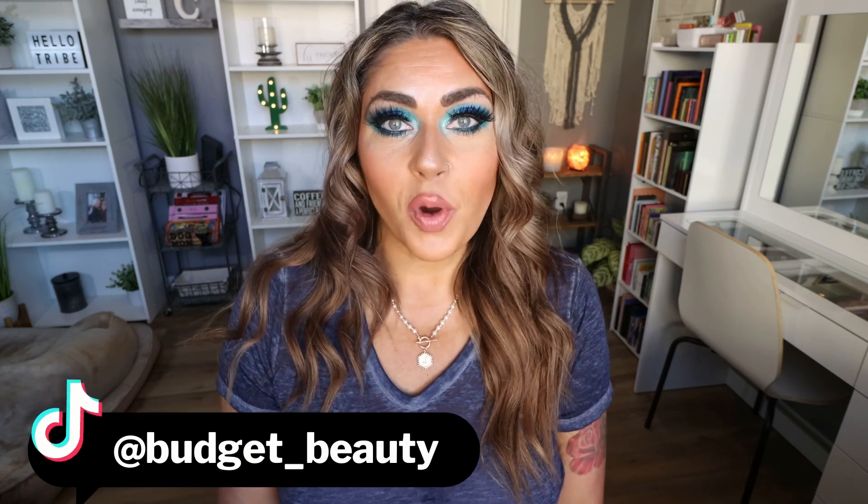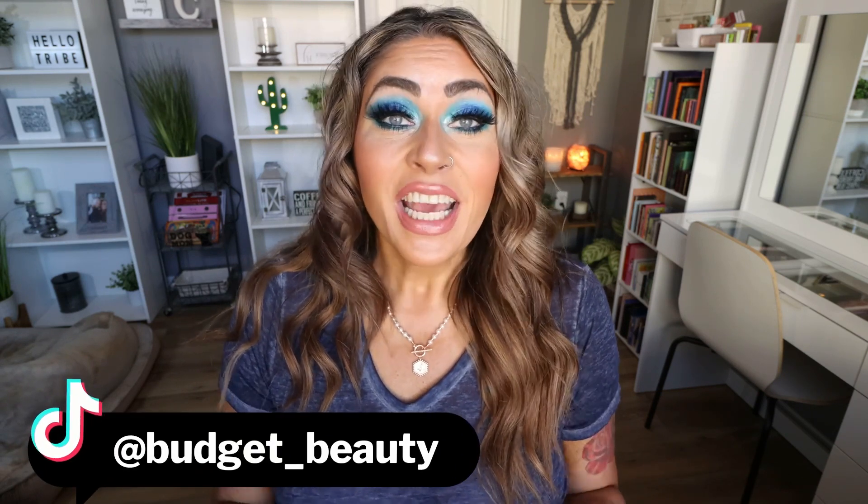Everything I share with you is linked down below — release dates, discount codes, links to the products. Everything you need to know will be down in the description box along with all of my favorite beauty subscriptions and the makeup I'm wearing in today's video if you'd like to recreate this look. And lastly, come on over and follow me on TikTok for more beauty on a budget.